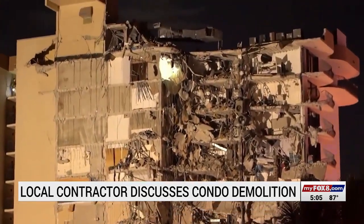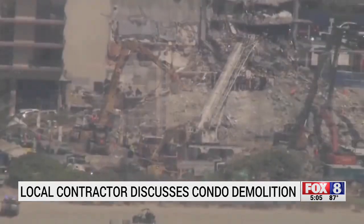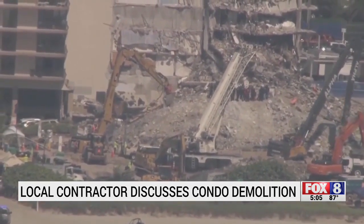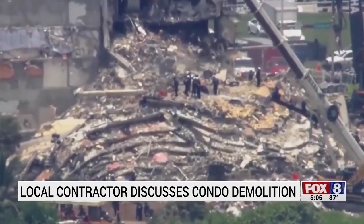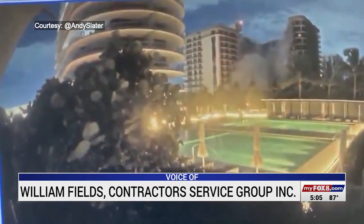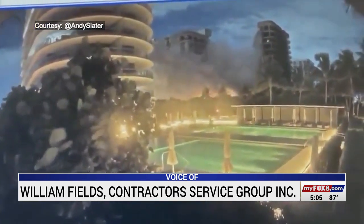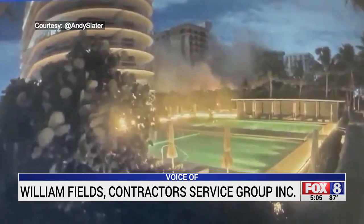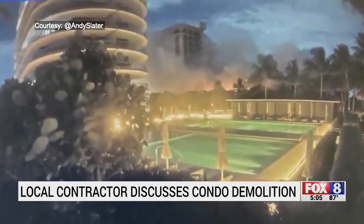Fields has worked in demolition for more than 30 years. For the past 12 days, he's been studying the Champlain Tower South Condo building. He explains that when it was first built in the 70s, contractors did not put slopes for the water to drain properly, depending on waterproofing to migrate water away from the structure. And from what they were saying, it looked like in some of these inspections that the waterproofing had failed.